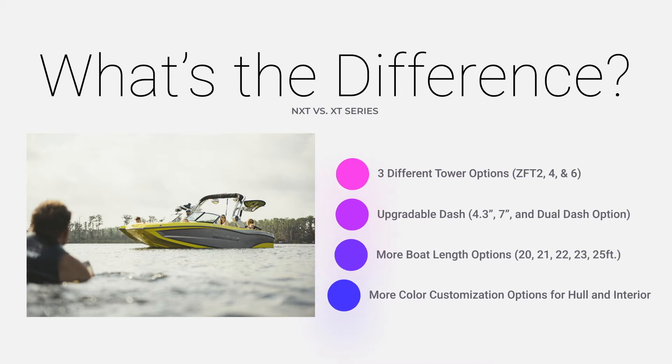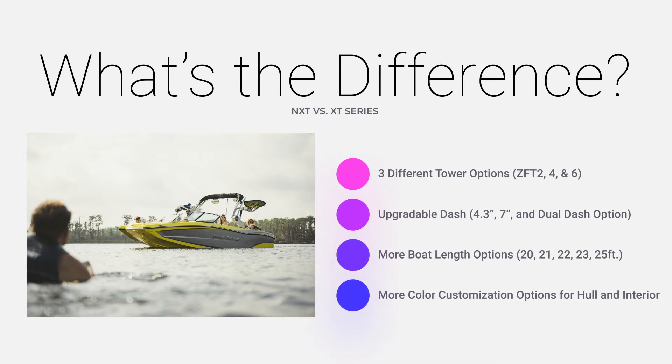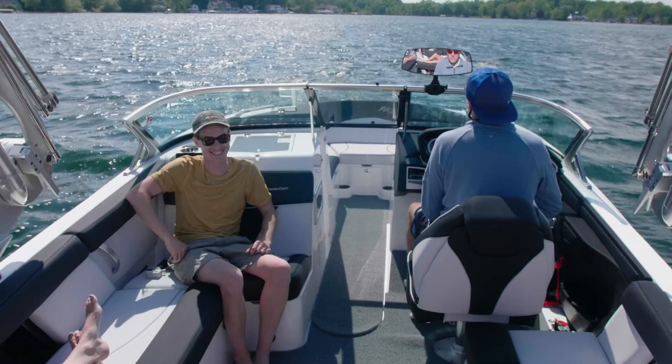The NXT Series comes with plenty of different customizable options, such as tower styles, hull and interior color configurations, and much, much more.